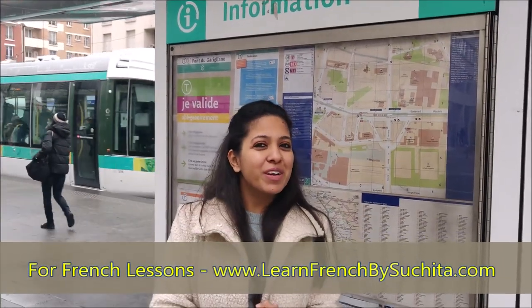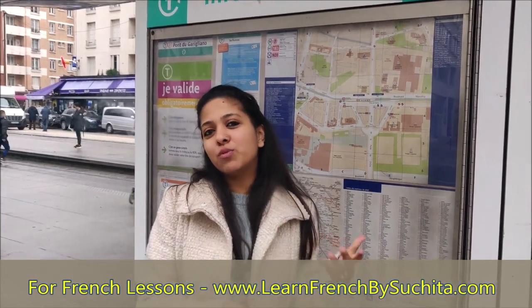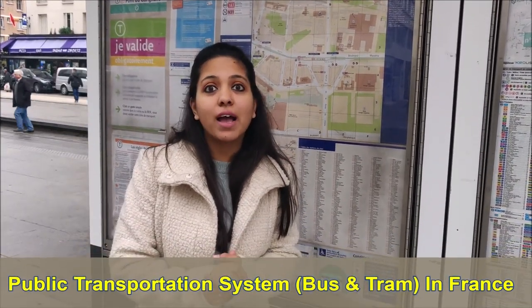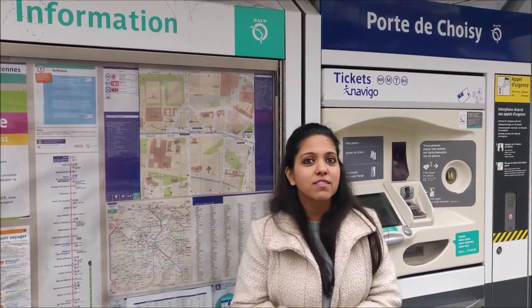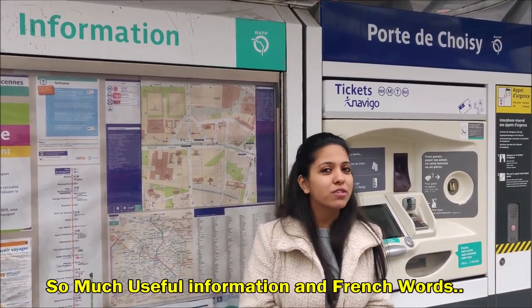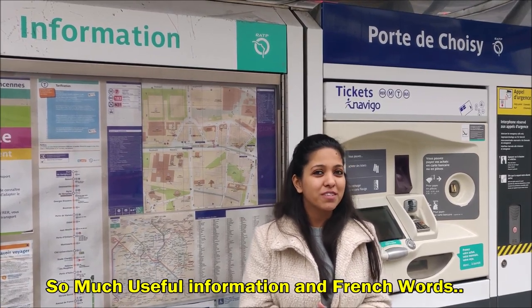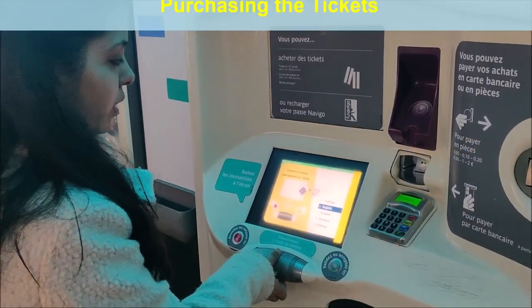Hello, welcome to Learn French by Suchida. This video is a little different from the other videos I've already published on my YouTube channel. In this video, we'll be learning about the public transportation system of France — and I would say Paris, because I stay in Paris. I'll be telling you how to purchase tickets, what the cost of tickets is, and we'll be learning a lot of new French words. I recommend you watch the video till the end. Let's get into the video.